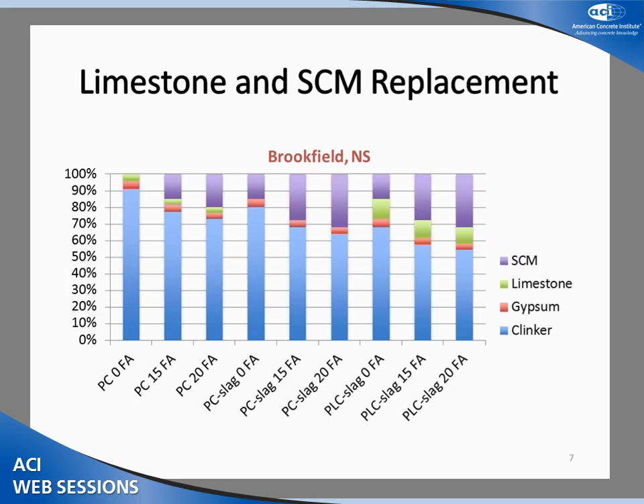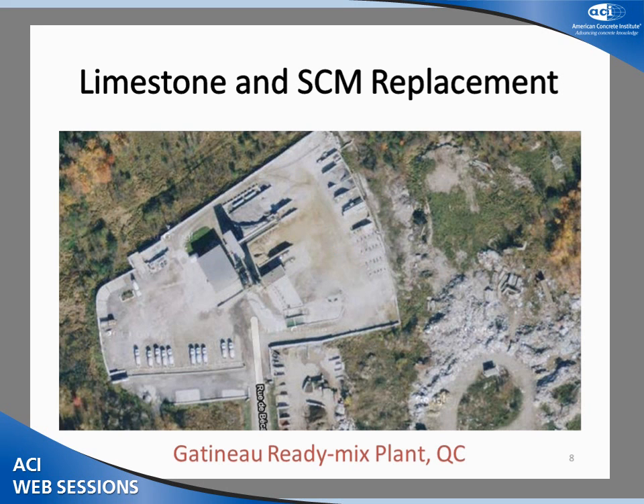This graph shows the decreasing clinker content for the three different cements, as well as the increasing SCM and limestone contents. There is quite a range in clinker content, from 91% down to 48% with the PLC slag blend with 20% fly ash.